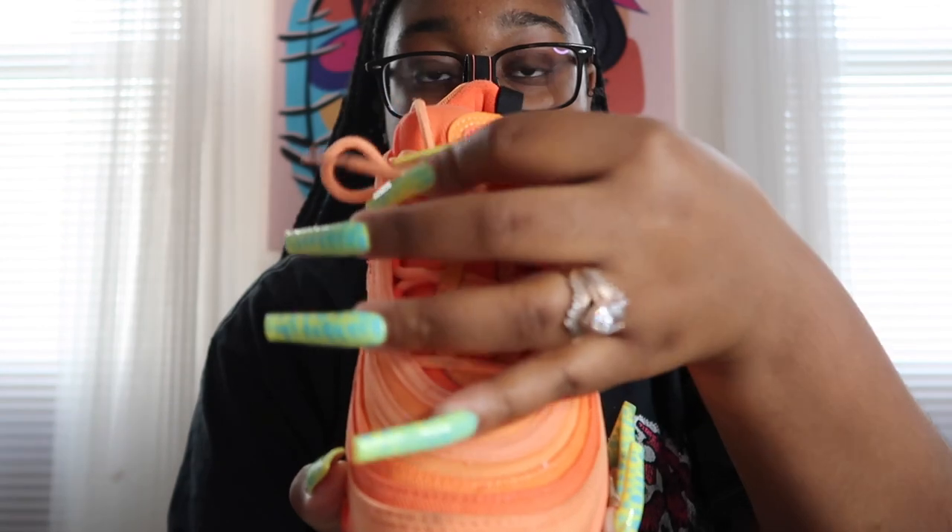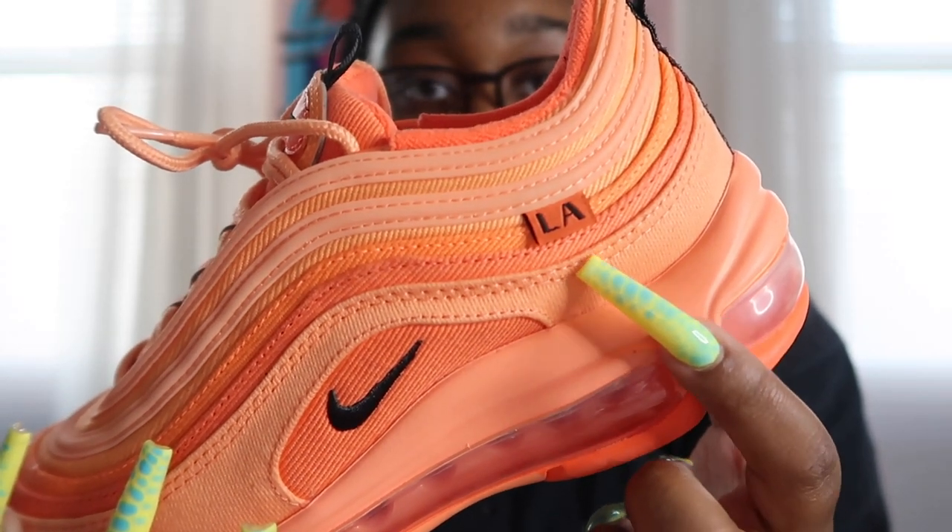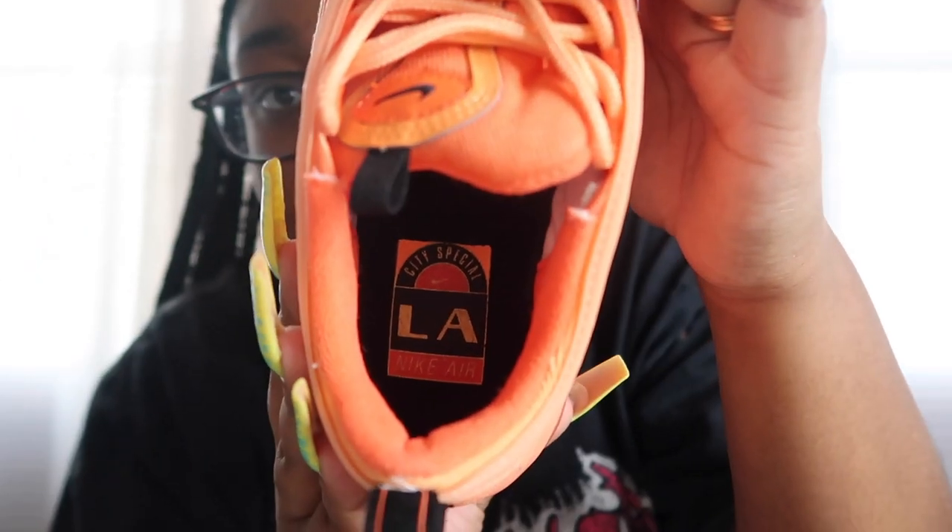The next two pairs of shoes are part of a pack called the City Pack — it comes with different cities like LA, Atlanta, and New York. I have the LA shoe and the Atlanta shoe. One of them is a pair of Air Max 97s — the LA Air Max 97s. This shoe is beautiful. It's like a really pretty coral color, and right here it says LA because it's part of the LA pack. On the inside it also says LA. I thought that was a fun little add-on.